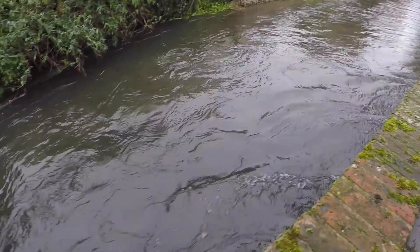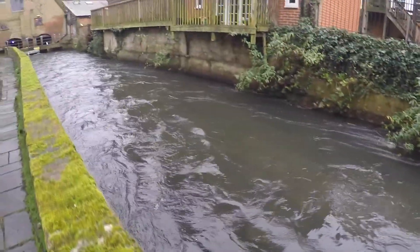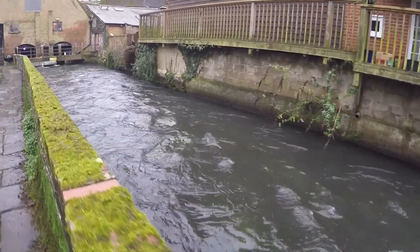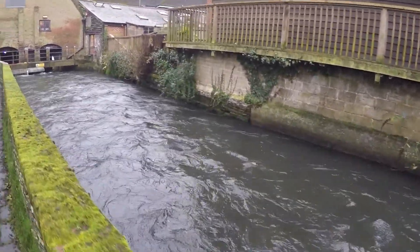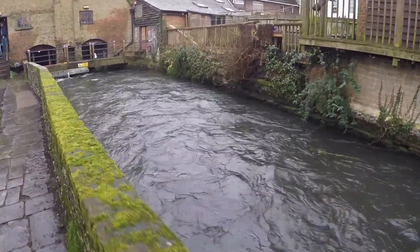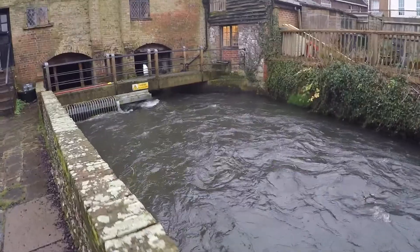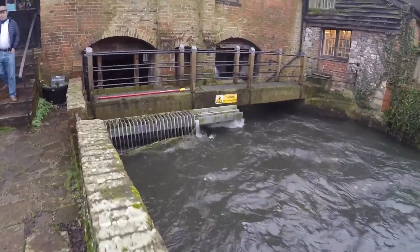Just up ahead there, the river splits. One side — the side behind us right now — just flows right through the mill, unmolested. This side, on the other hand, is used to drive the city mill in Winchester. Water power was very popular back in the day, and the city of Winchester took full advantage of the river that passed by the east side of the city.